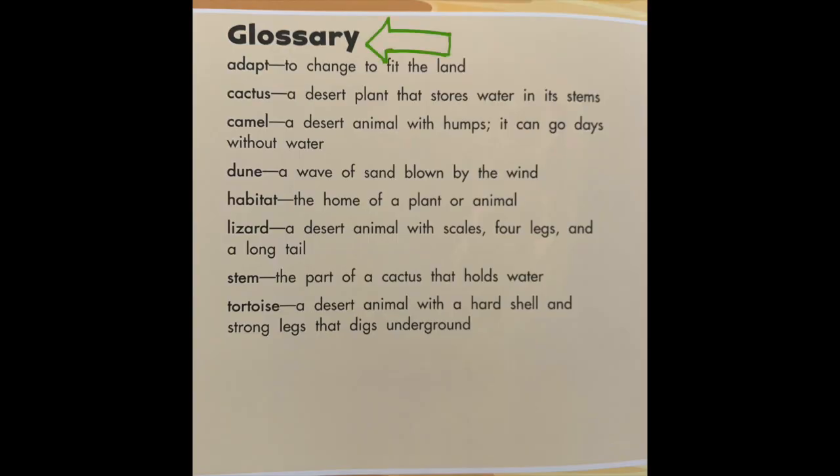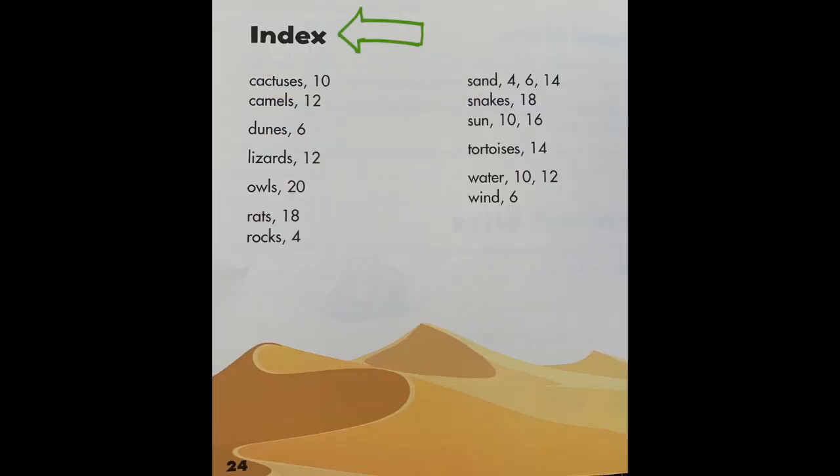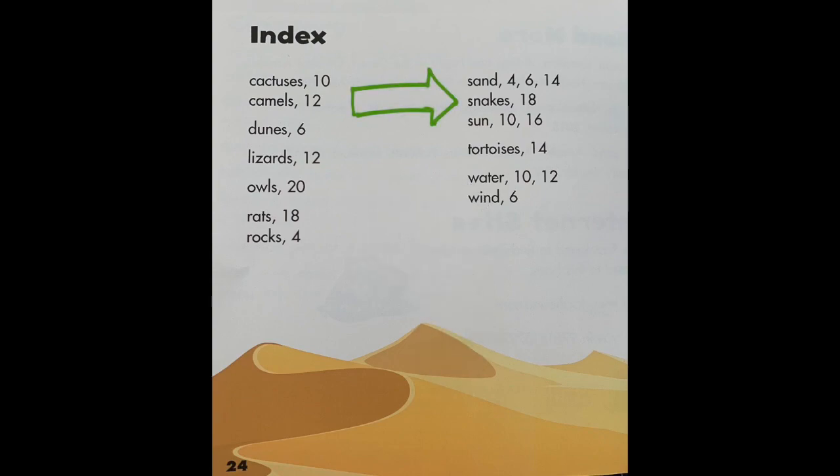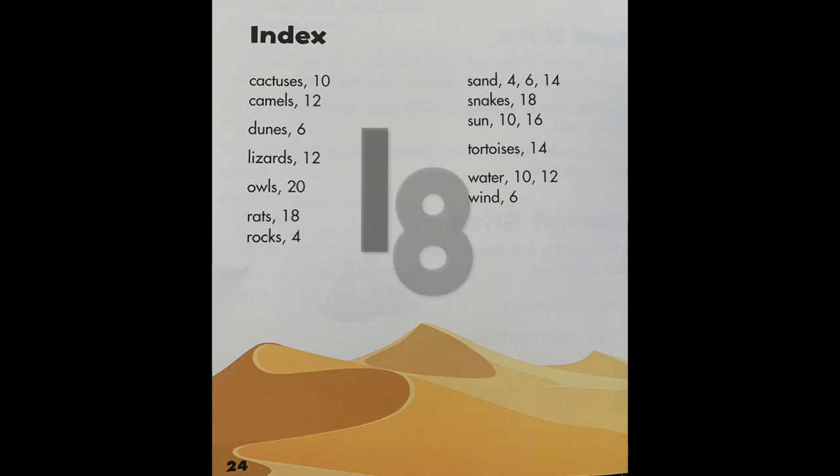Here's the glossary. We've learned so much about adapting and adaptations. Remember, to adapt means to change to fit the land. Here's the index. Remember, you could find the subjects that are mentioned in the story and what pages they are on. So if you want to learn about owls, what page would you go to? Page 20. And if you wanted to learn about snakes, what page would you go to? Page 18.